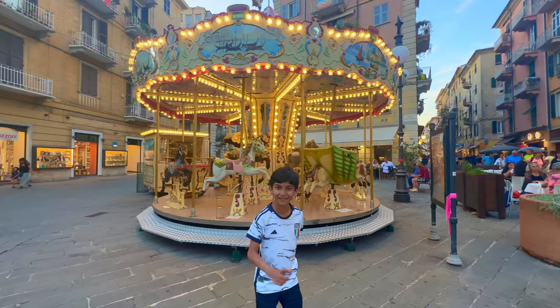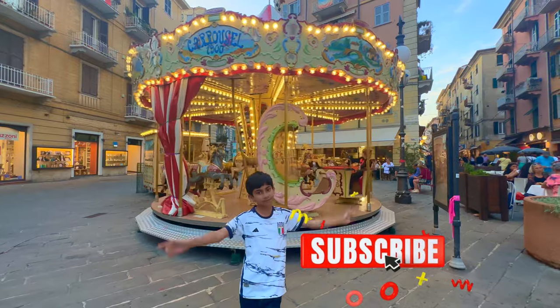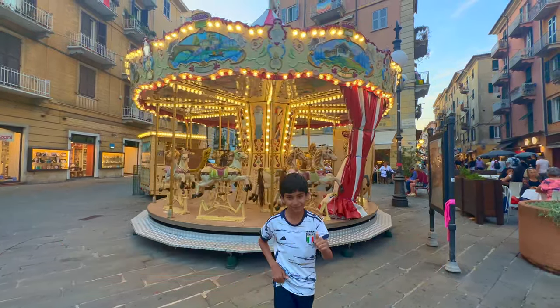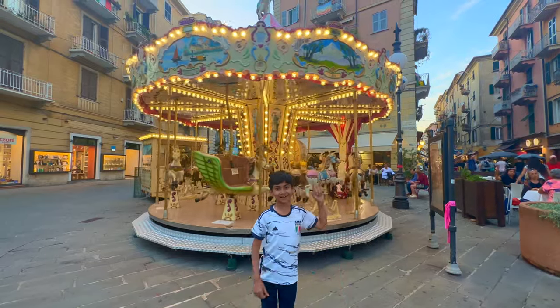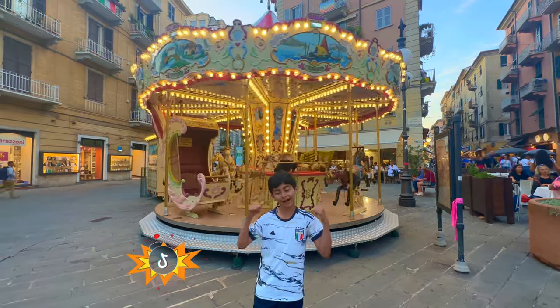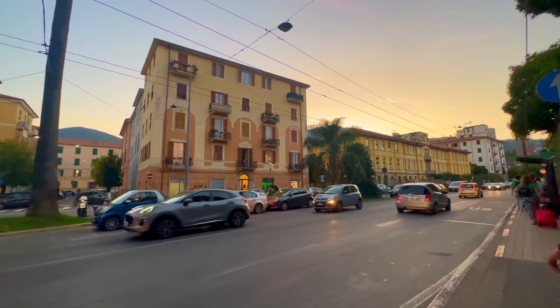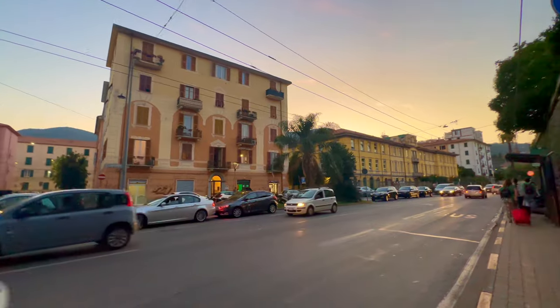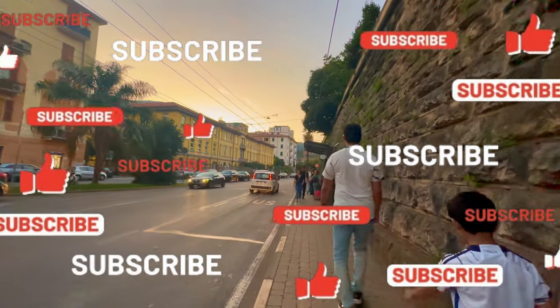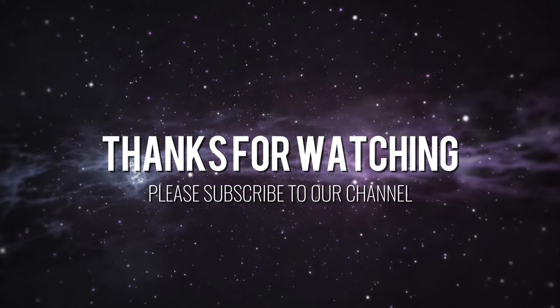We hope you liked our video. Please like, share, comment, and subscribe. See you in our next video. If you have a question, please place it in the comments. You can also follow us on Instagram.